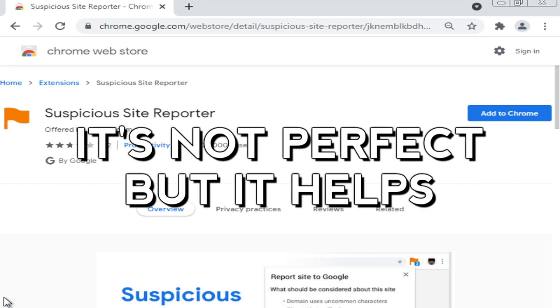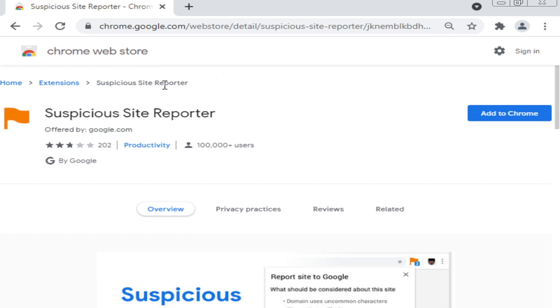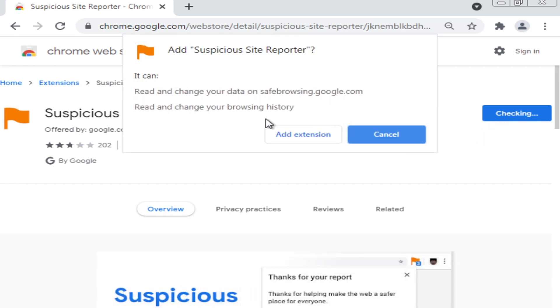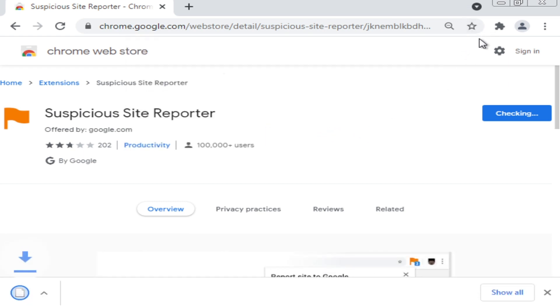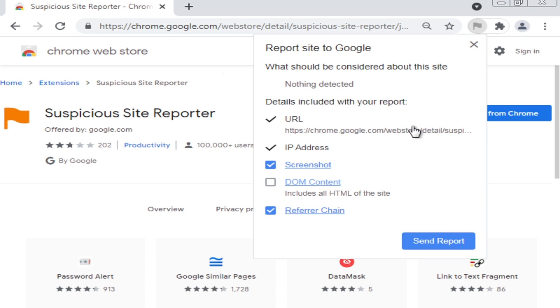The second way you can report a site is by adding the Suspicious Site Reporter extension to Chrome. Go to the Chrome Web Store and search for 'Suspicious Site Reporter.' Click 'Add to Chrome' — it can read and change your data on sites you visit. Once added, you'll see a little flag icon appear. When you're on a suspicious website, click the icon and it'll include the URL you're on, the IP address, you can take a screenshot, and it'll also have a referrer chain showing how you got to the site. Click 'Send Report' and it automatically sends the report to Google.